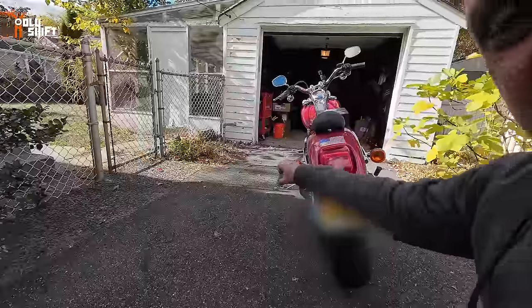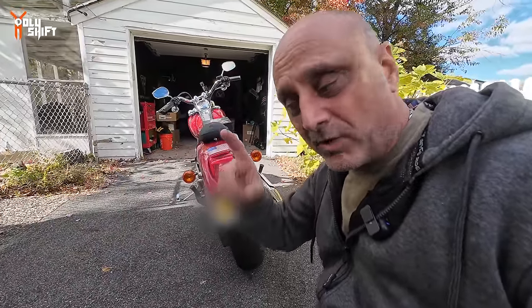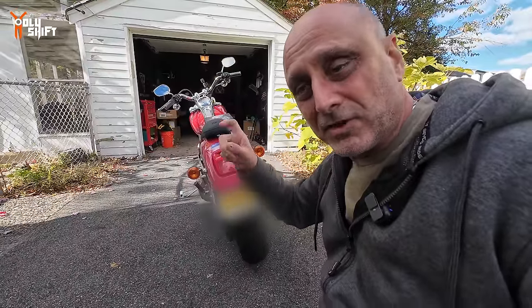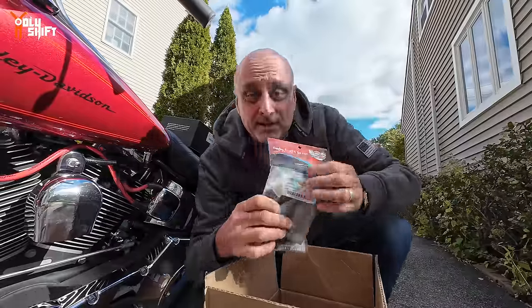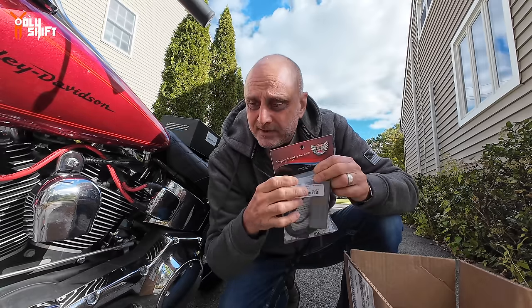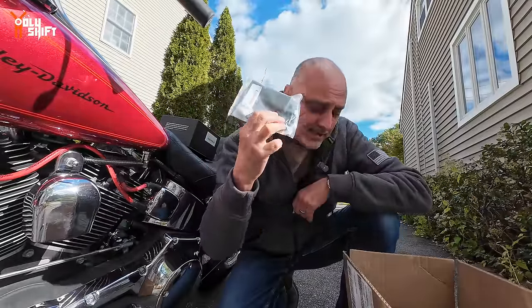Currently these turn signals only function as turn signals, not running lights. So I got - I think they call it the Smart Triple Play - it's a little module that goes under the seat. There's a little circuit board that electronically turns these into running lights all the time. When I hit the brakes it strobes in any pattern I want. These will also act as turn signals through the module. It's also a load balancer - when you switch from incandescent to LEDs, the bike doesn't know the load changed and the signal flashes really fast. This puts load on it and makes the LED flash in proper sequence.